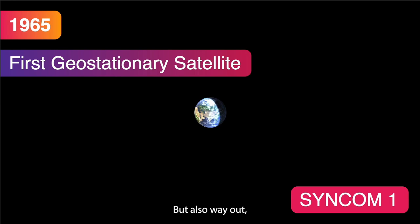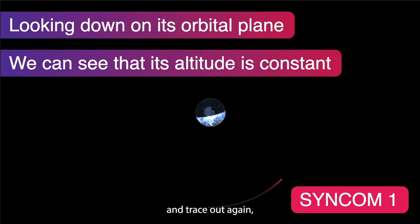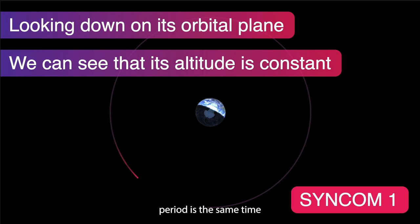Also out there is a little pink dot — Syncom 1, the first geostationary satellite. If we look down on its orbital plane and trace it out, we can see it's really quite far away compared to LEO, its altitude is constant, it's a circular orbit, and it's designed so that the time for one orbital period equals the time for the Earth to do one rotation. From Earth's surface, the satellite looks stationary in the sky above the equator.